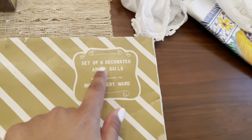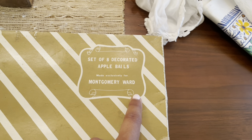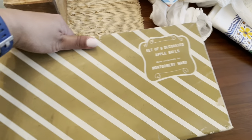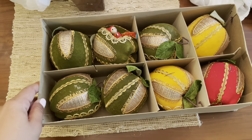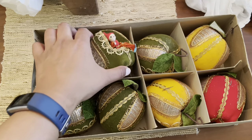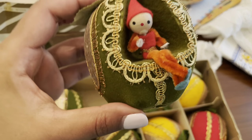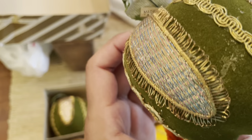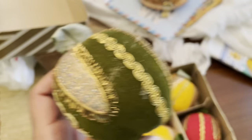So the first thing I have is this set of eight ornaments and it's by Montgomery Ward, which I don't think we've had here in a long time. So let me see if I can open this one-handed. They're all in here and they are these flocked apples with a little elf sitting in there. I thought that was so neat — I've never seen these. It says made in Japan at the bottom of one of the leaves.